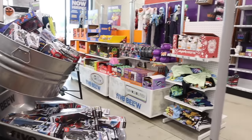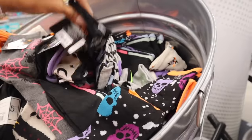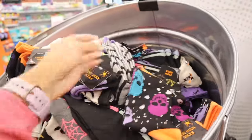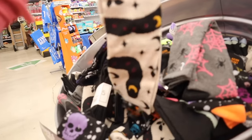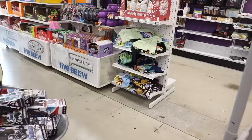In these bins they have knee-high socks — I believe these are only a dollar, so cheaper than the dollar store. They have skeleton ones, spiderweb ones, and this one with moons and stars. I love everything in this bin, it's so cute. They also have a lot of Halloween shirts further back.